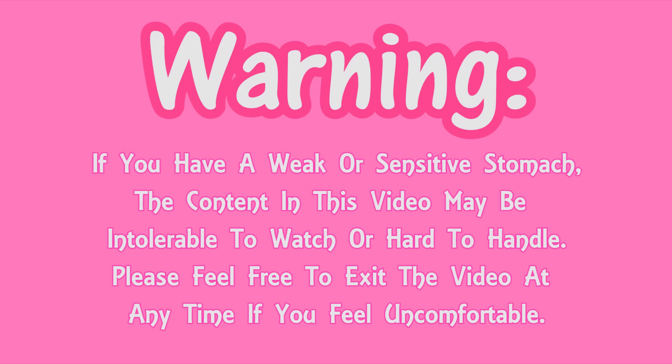Warning! If you have a weak or sensitive stomach, the content in this video may be intolerable to watch or hard to handle. Please feel free to exit the video at any time if you feel uncomfortable.